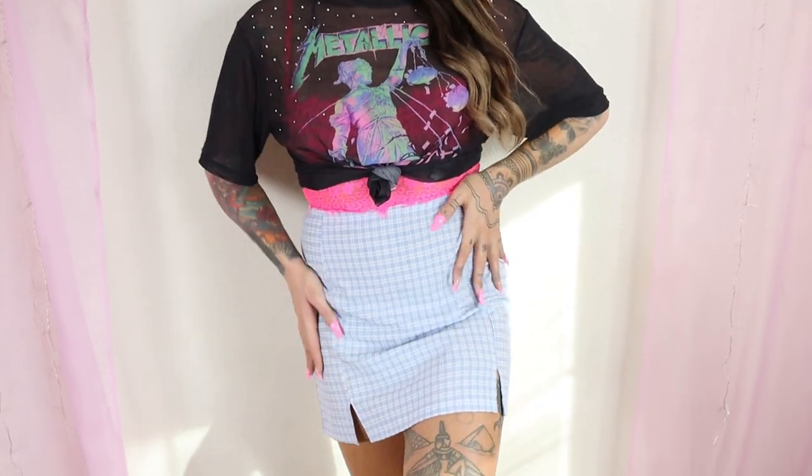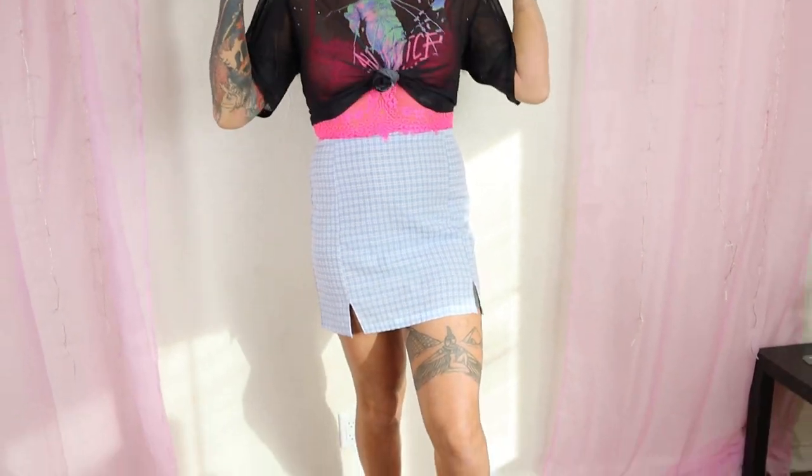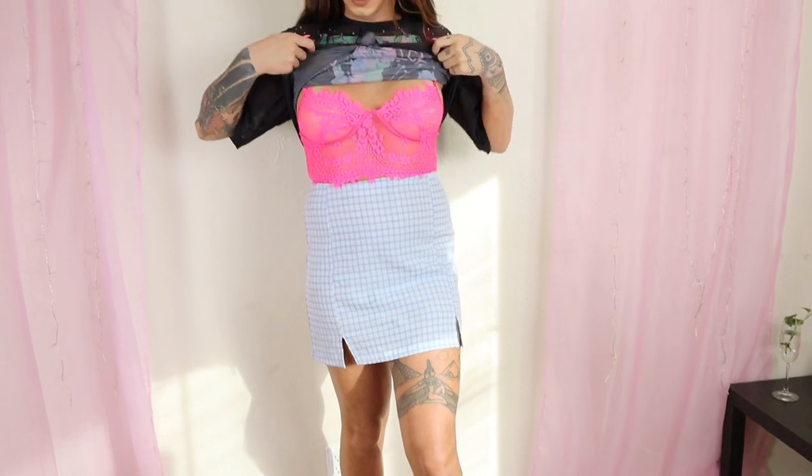Alright guys, let's start off this little skirt haul. This is the first skirt — it's kind of giving me Dorothy vibes or like a picnic vibe, but with blue and white stripes instead of red and white. Super cute, super affordable — this was six bucks. Bargain vibes! I just paired it with this Metallica shirt and then I have this cute little Sheen bra underneath.